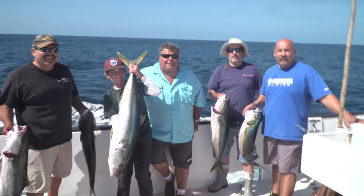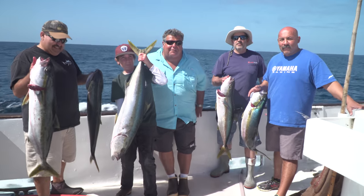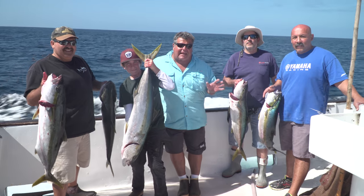Hey guys, today we're on the Black Pearl. We came out to San Clemente Island from Long Beach. It's just a one day overnight trip.